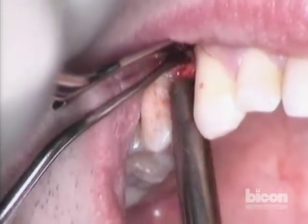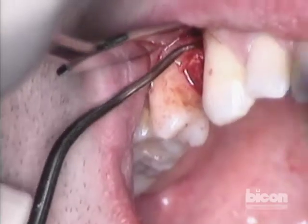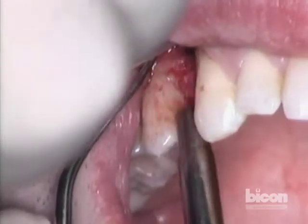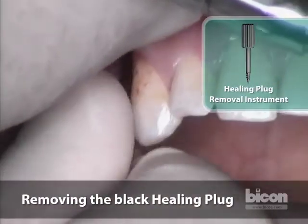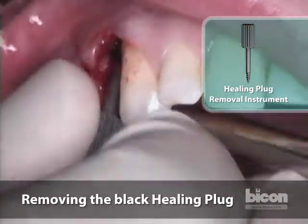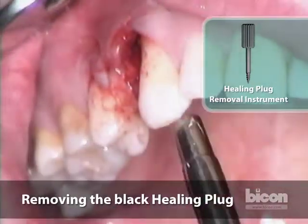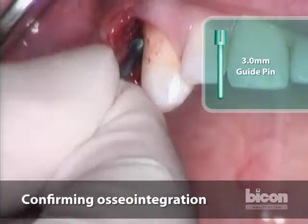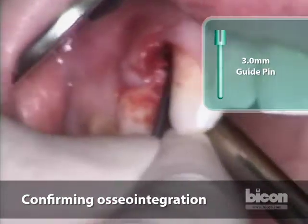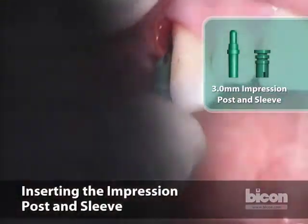We will develop a full flap, which will allow us to show you where the graft was and to see how it succeeded. If you look closely, you can see the full area with the graft nicely covering the implant, and I can see the edge of the black healing plug. We will get the plug out, then take a guide pin and insert it, check integration, place the impression post, and put a suture in.